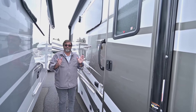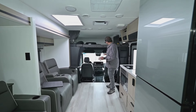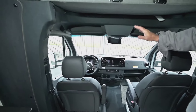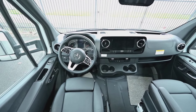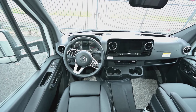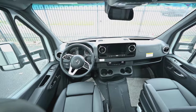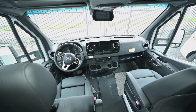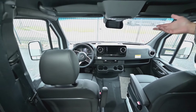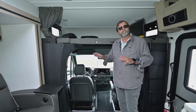Now let's look at the interior of this beautiful 2400T. Up front in the driver's compartment, this has all the stuff Mercedes puts on their new vehicles — steering wheel controls for the driver information center, radio, and navigation. It has a great climate control system. One thing I really like is power adjustable heated seats on both sides, which most Class C's on typical chassis don't have, along with the advanced safety features and technologies Mercedes offers.